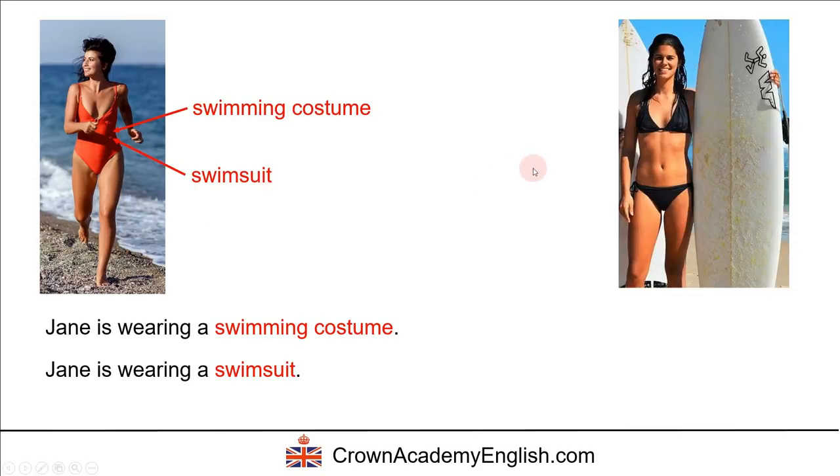Here is a different type of clothing that we wear to the beach. We say that Sarah is wearing a bikini. A bikini is made up of two parts: this part is called the bikini top, and this is the bikini bottom. Together they form a bikini.